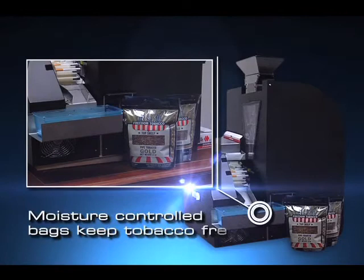Reason 8: Fresh tobacco. All tobacco used in the Freedom Filler machine is prepackaged in 8-ounce bags. These bags provide moisture control to keep tobacco fresh. A list of pre-approved tobaccos to be used in the Freedom Filler machine will be provided.